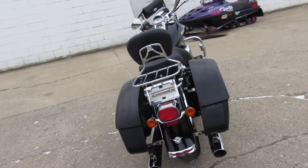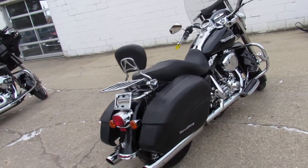This one here is ready for the road. All the fluids have been changed. 2005 Road King at ApprovalPowerSports.